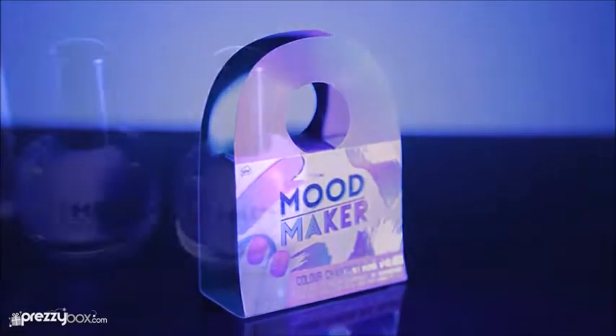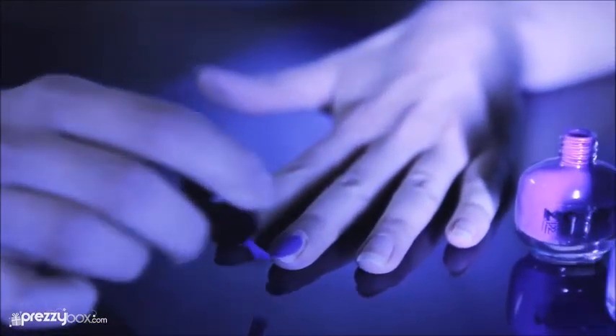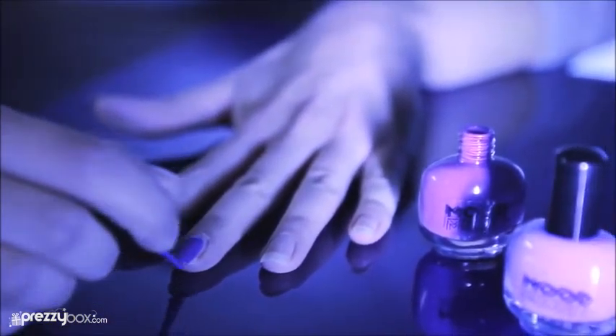Who really has the time to paint their nails every week, or even stick to one color for longer than a few days to match your current outfit? That's why we bring you this super duper time-saving color-changing nail polish.